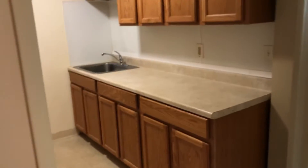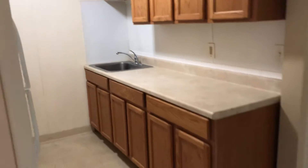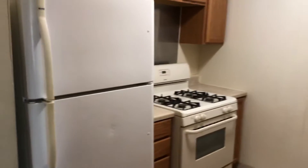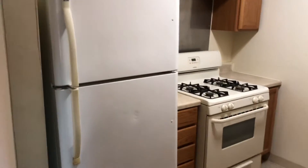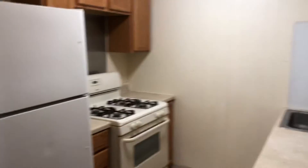Coming right in here is the kitchen area. You can see the sink with the countertop, lots of nice clean cabinets up top, a four-burner gas stove over there to get those pots nice and hot, and the fridge. Everything is in pretty good condition.